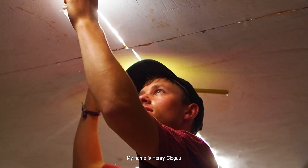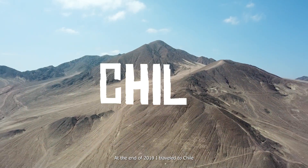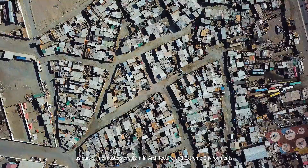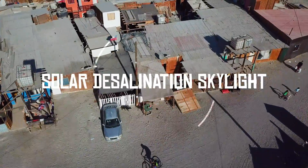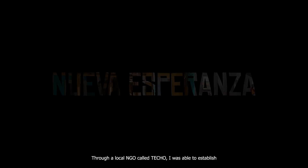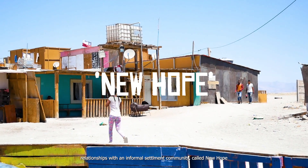My name is Henry Cleogal. I'm passionate about designing a self-sustaining future. At the end of 2019, I travelled to Chile as part of my master's program in Architecture and Extreme Environments. Through a local NGO called Techo, I was able to establish relationships with an informal settlement community called New Hope.